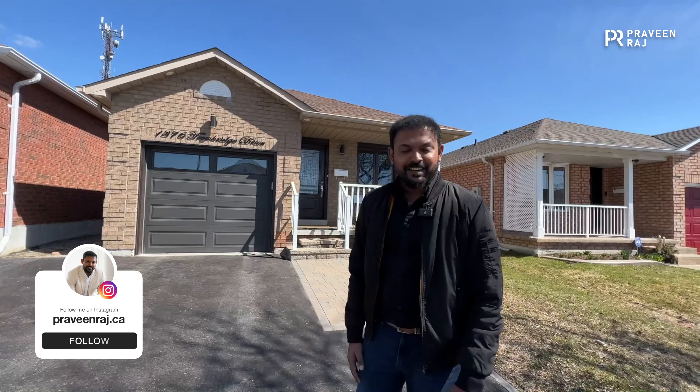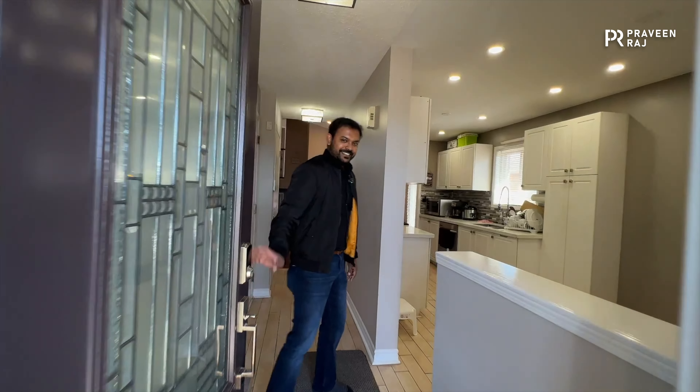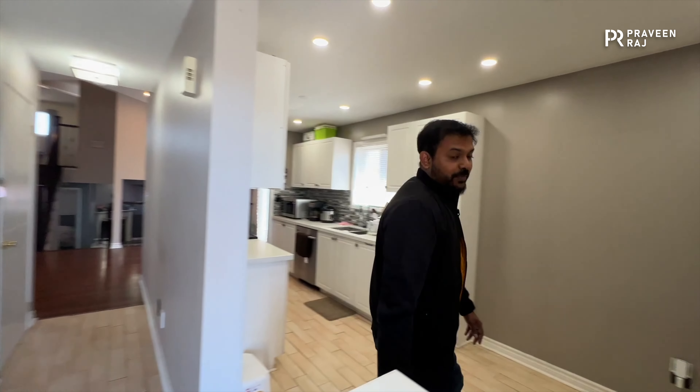Hi guys, this property behind me — 1376 Drawbridge Drive in Oshawa — is coming up for lease for four thousand dollars a month. Let's go take a tour of this property and I'm going to explain all the details. Come on in.